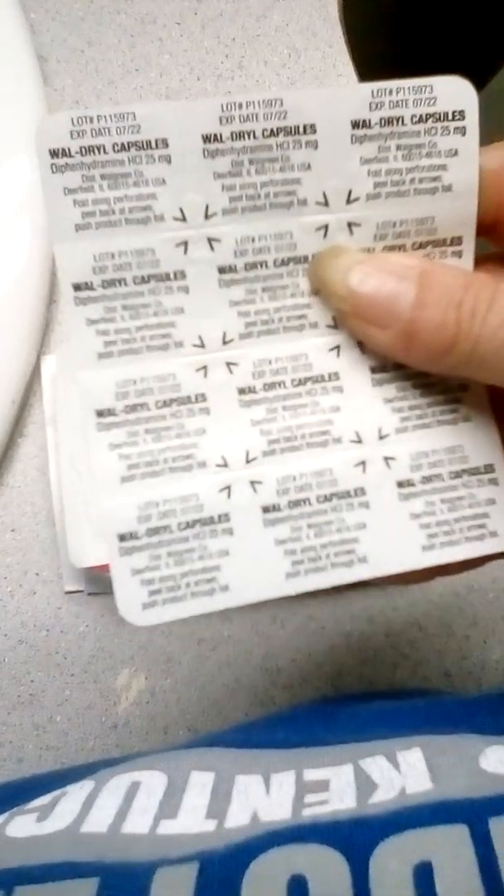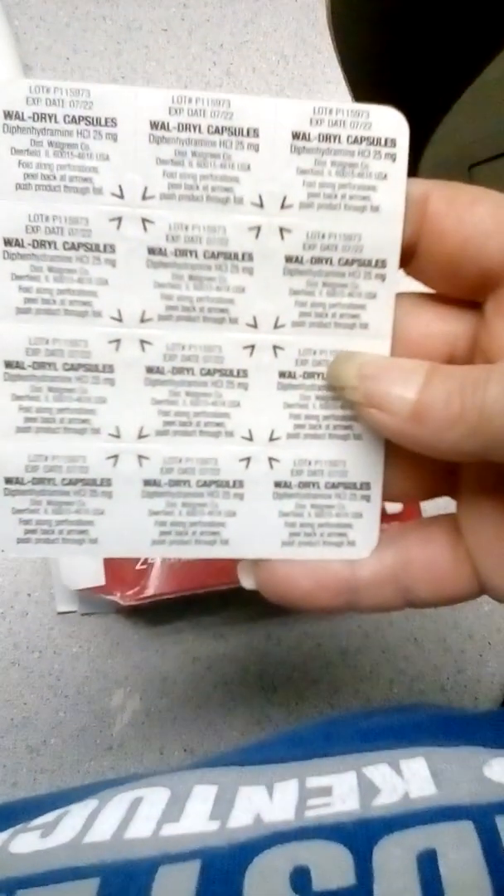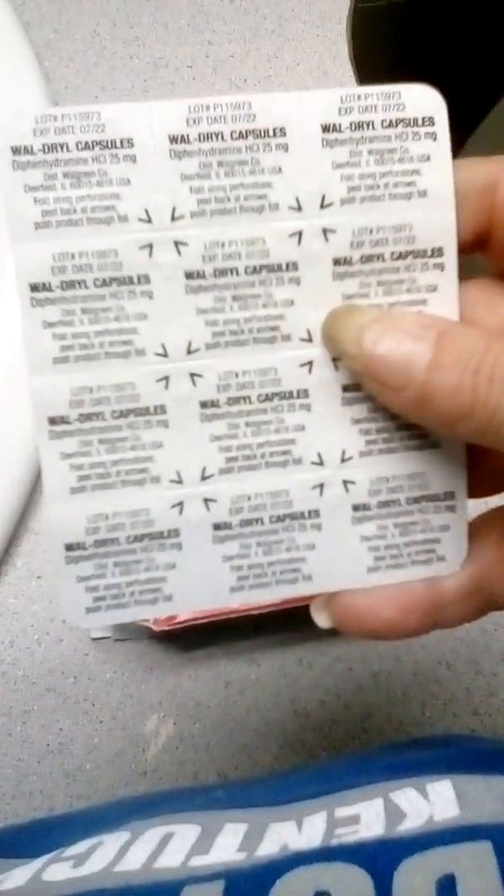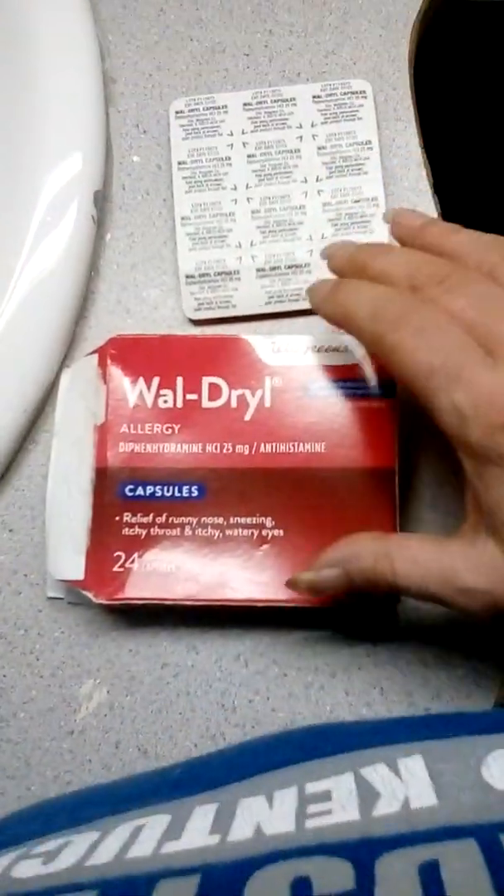They did a pretty good job. They're pretty comparable to Benadryl. Benadryl is the name brand — this is the Walgreens generic version of that medicine.